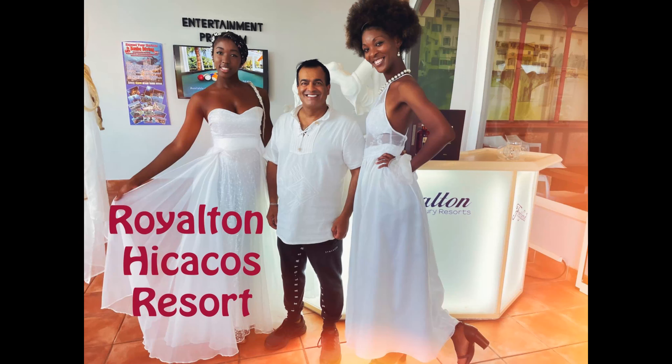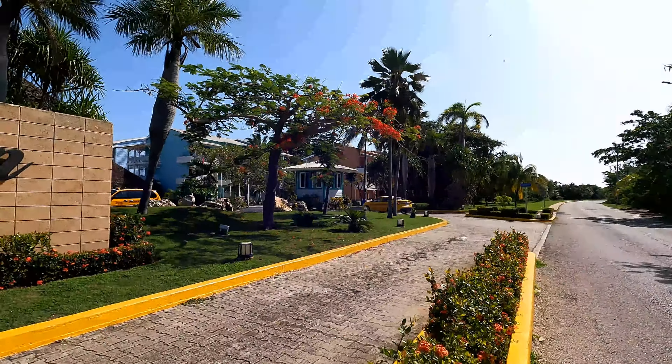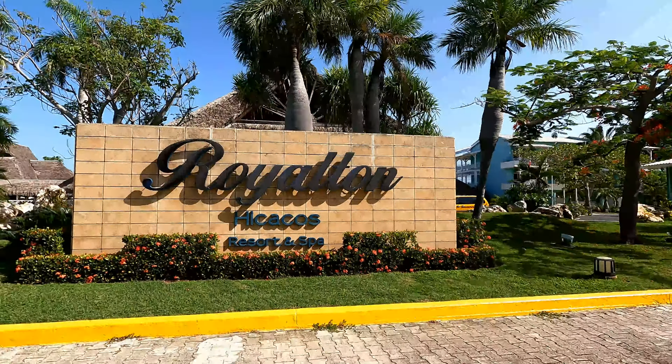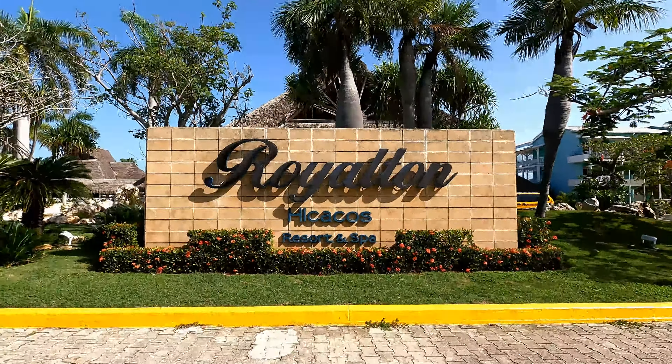This is my amazing super duper review of the Royalton Hicacos Resort in Varadero, Cuba. This resort is run by Royalton, which is a Canadian company. This is a five-star experience.